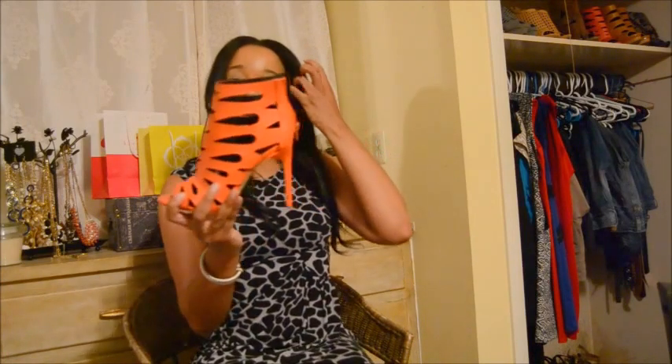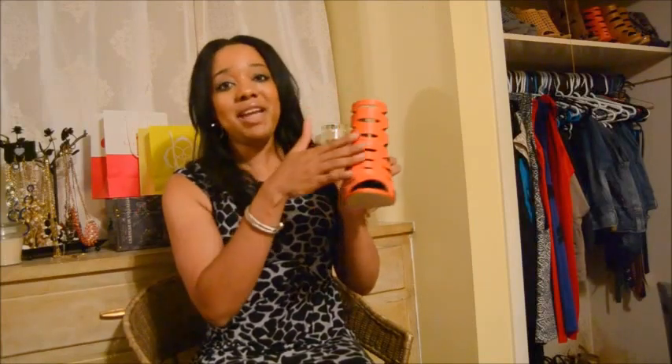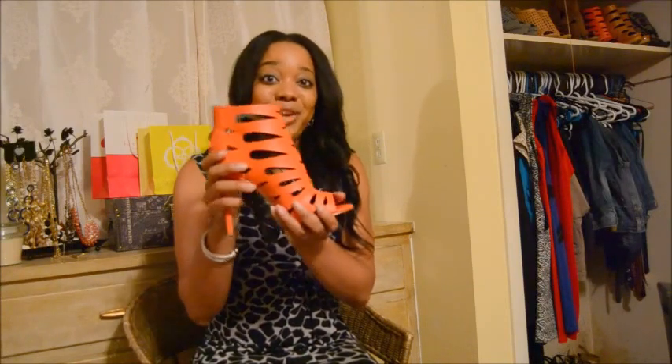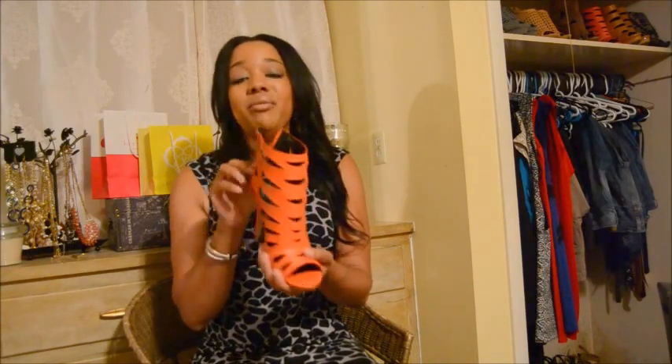Last but not least, to add a little pop of color to your transition wardrobe, here's a fun bright orange color. It has that same open perforated detail and a little skinny heel. These are a little bit higher up on the ankle as well. This is a really fun way to add a pop of color even though we're transitioning to fall. It's not a bright orange — it's more of a dark orange, so it works for summer as well as transitioning into the fall.